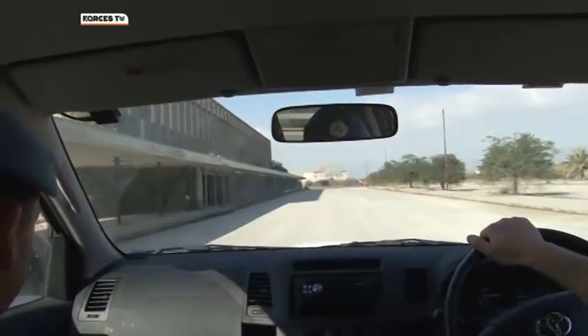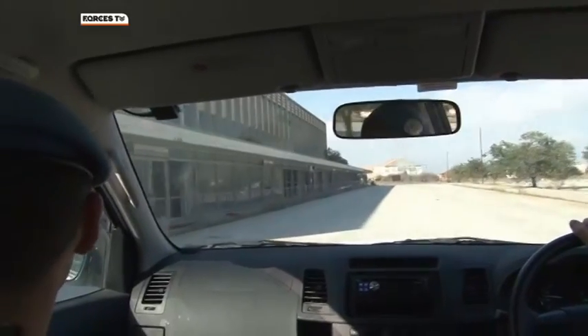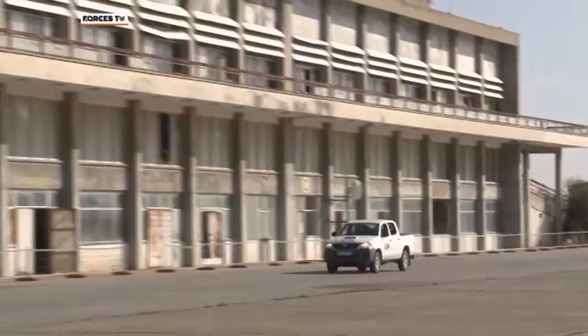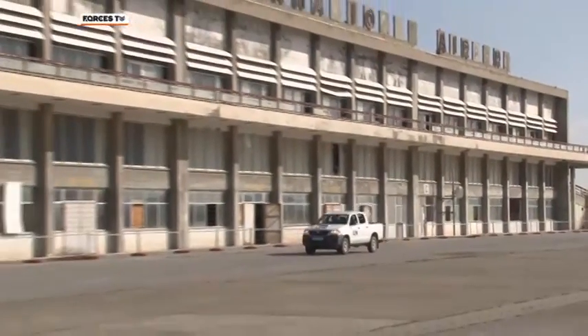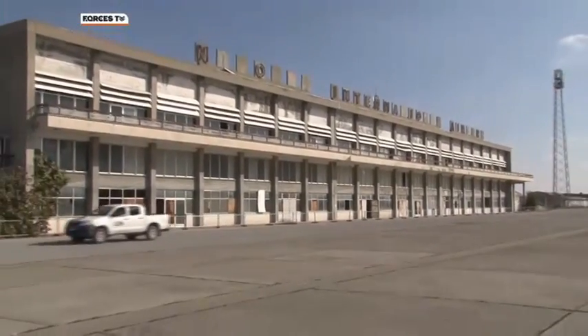Forty years ago, this was the approach road to the busiest airport in Cyprus. Nicosia International saw its last paying passengers in 1974. Now it stands stranded inside the UN buffer zone, empty and unused, and trapped in time.